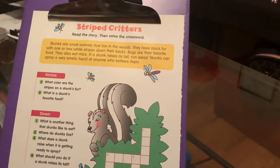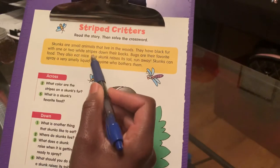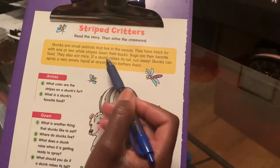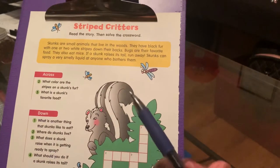So we know that skunks are small animals, that they live in the woods, that they have black fur, that they have white stripes down the back, that bugs are their favorite food. They also eat mice. And if a skunk raises its tail, run — and run quickly.